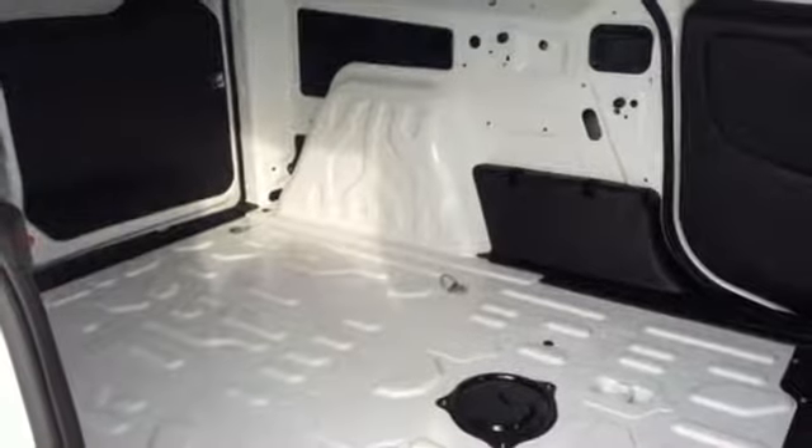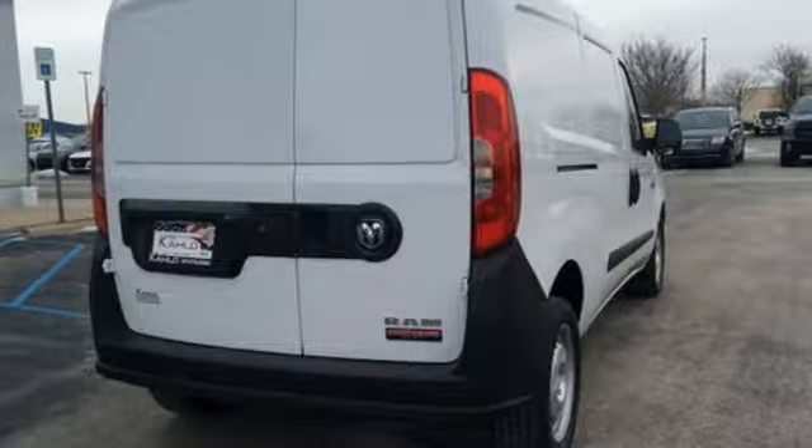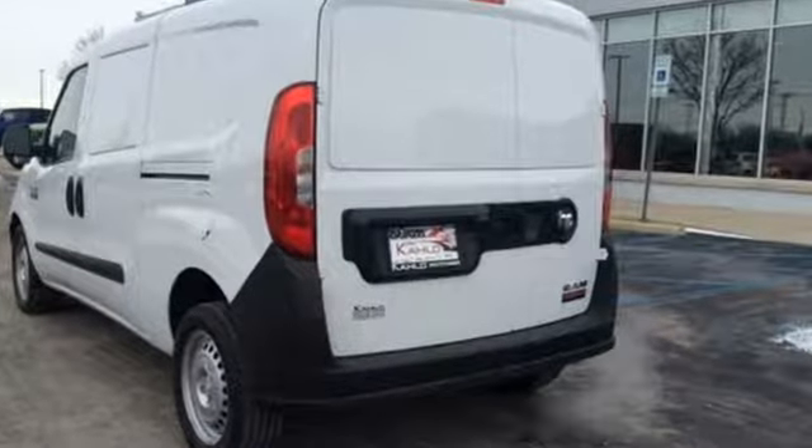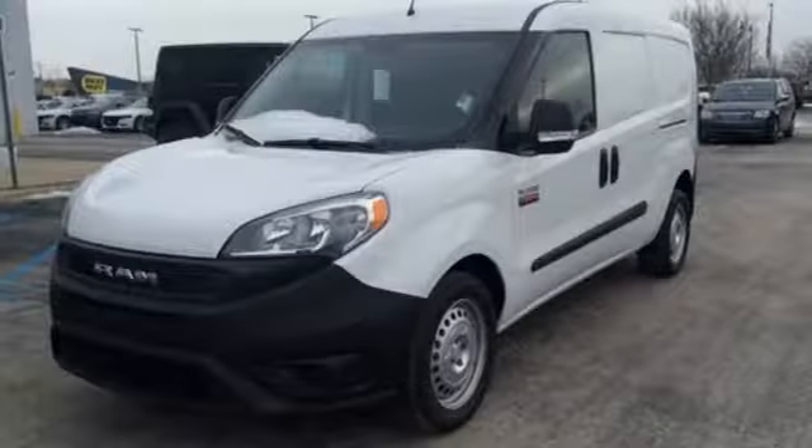Kelley Blue Book finds the smooth ride, tight turning circle, and 9-speed automatic transmission all distinguish the Promaster City from competitors. Ram works hard, plays harder.